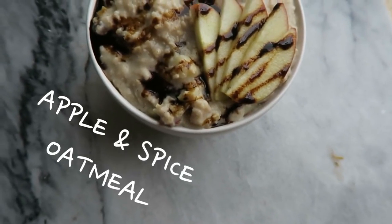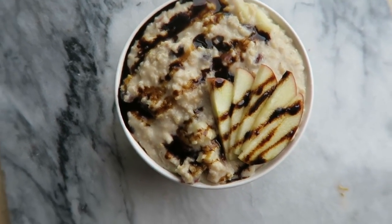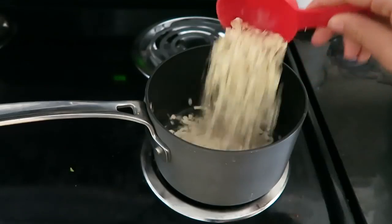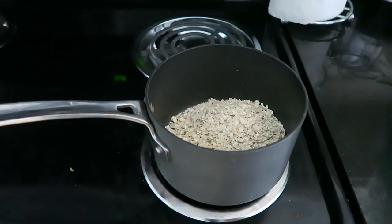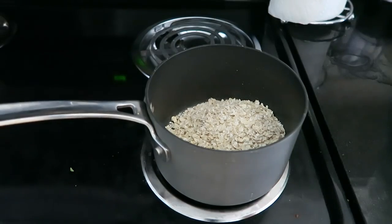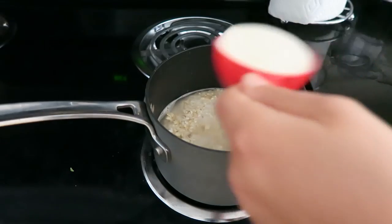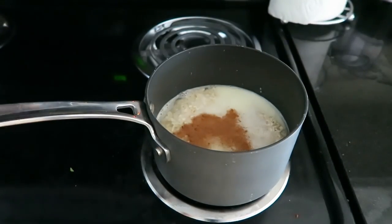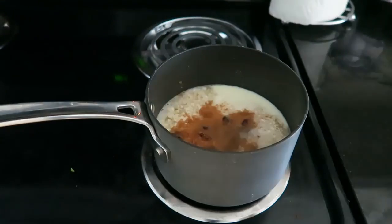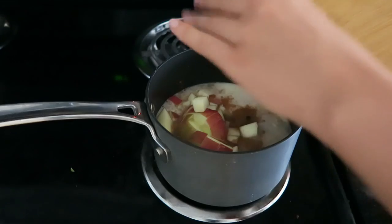First we're going to make an apple spiced oatmeal — and if anyone tells you that you can't have oatmeal for lunch or dinner, they're just plain wrong. You're going to put one dry cup of oats into a pot. I use half rolled oats and half quick oats. Then I added one and a half cups of water and half a cup of soy milk or another plant-based milk just to make it a little creamy. Then I added a dash of cinnamon, a handful of raisins, and finally a chopped apple.